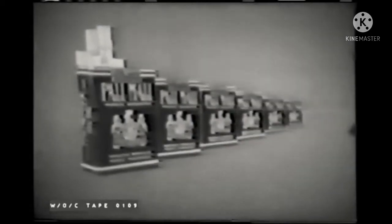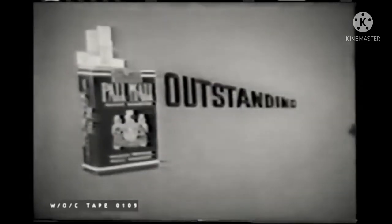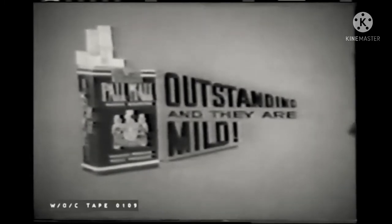So enjoy this smoothness, mildness, and fresh new smoking satisfaction no other cigarette can offer you. Get Pell-Mell famous cigarettes in the Distinguished Red Package. Outstanding. And they are mild.